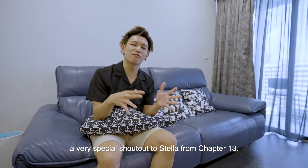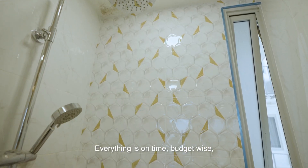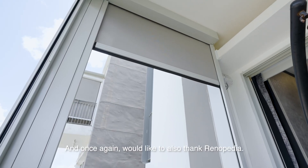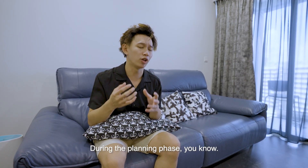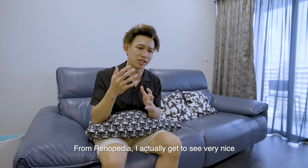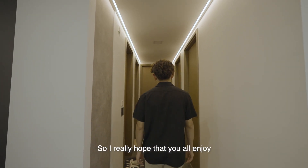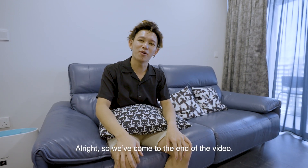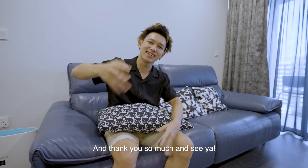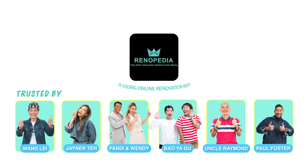A very special shoutout to Stella from Chapter 13 — very happy working with her. Everything was on time, on budget, and on point. I'd also like to thank Renopedia, which really helped me during the pre-renovation planning phase — I got to see many renovations I liked and saved them. I really hope you enjoy my house as much as I enjoy it. Thank you so much and see y'all. Renopedia — the leading online renovation media.